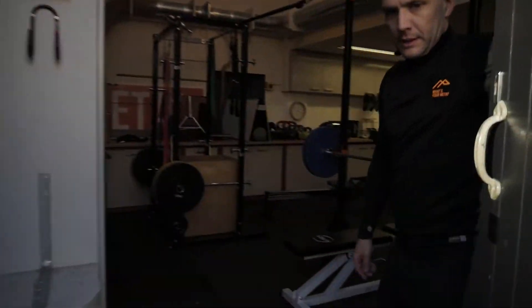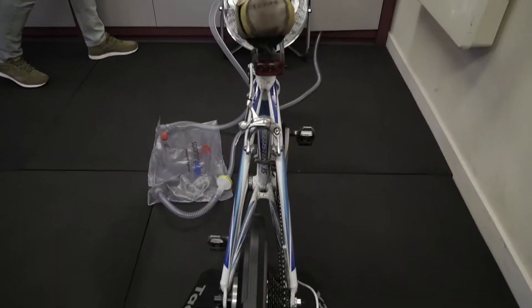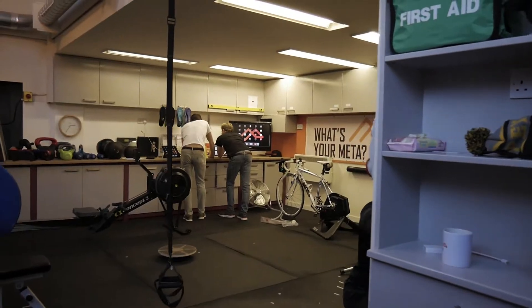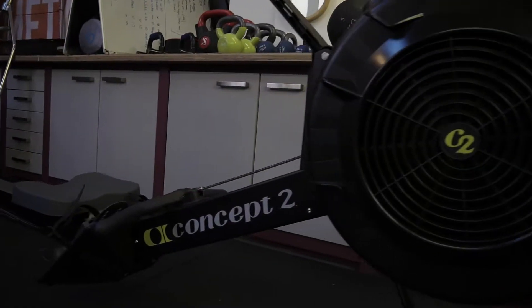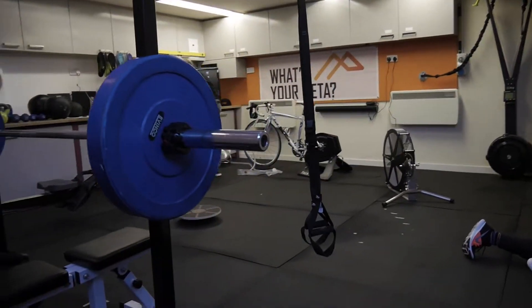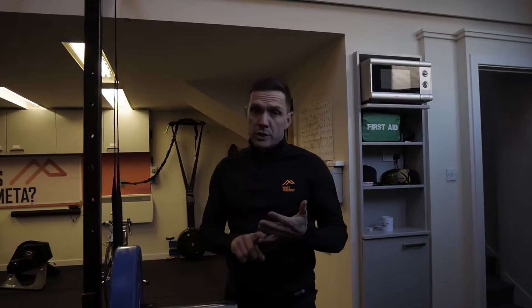Welcome to What's Your Meta's secret headquarters. Come inside and I'll show you what we're doing. Welcome to the What's Your Meta HQ. This is our clinic where we run pretty much everything to do with coaching for cycling, running and triathlon.